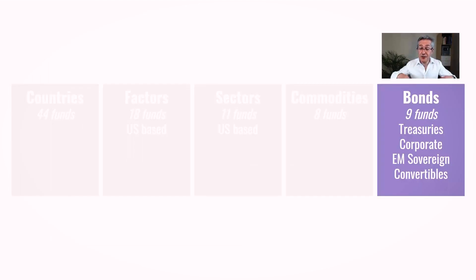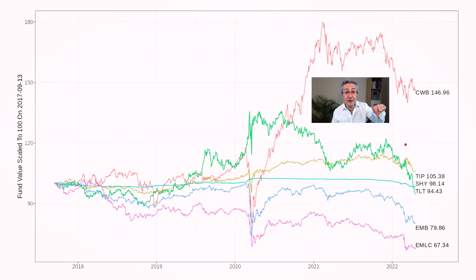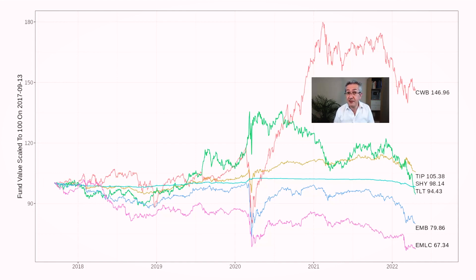Our final category is bonds. Notice how many of these are now in negative territory - that's because yields have been increasing very sharply over the course of 2022 as the Federal Reserve and other central banks normalize their monetary policy. Almost every one of these fixed income funds has been selling off very sharply this year. Generally the ones with the greatest duration have sold off the most, like TLT, but even short-duration funds like SHY have sold off sharply. Convertible bonds have also sold off due to falling risk appetite and their equity exposure, but they're the best of a bad bunch. According to a tweet from Danny Berger at Bloomberg, this is in fact the worst drawdown ever for TLT over the last two years.